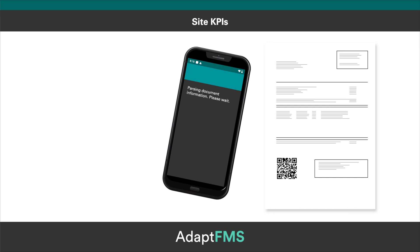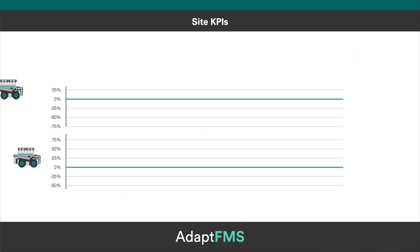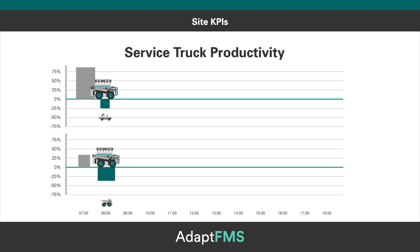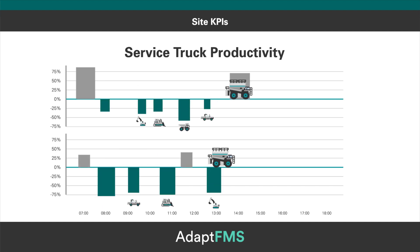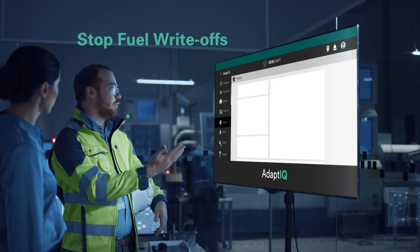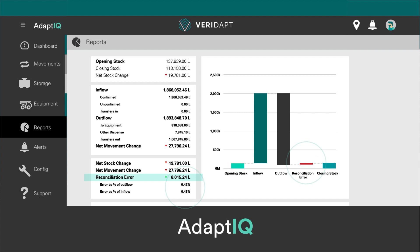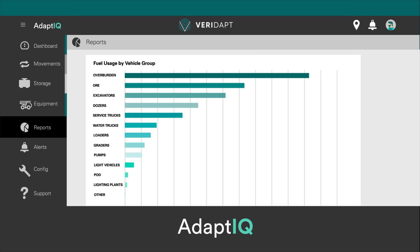Automated delivery validation — digitise your delivery paper trail. And service truck productivity — track your refuelling strategy, minimising unwanted small fuel top-ups.